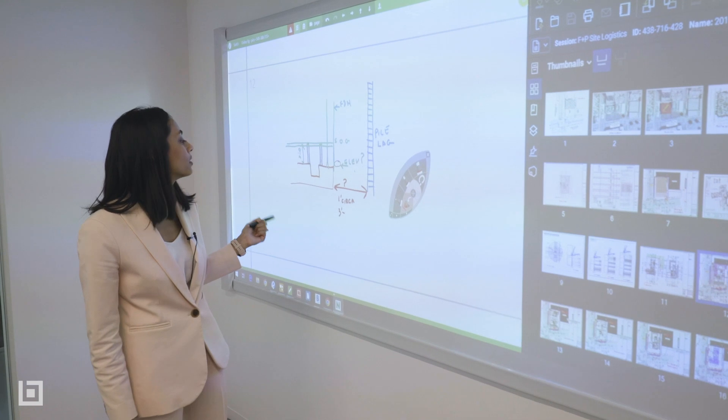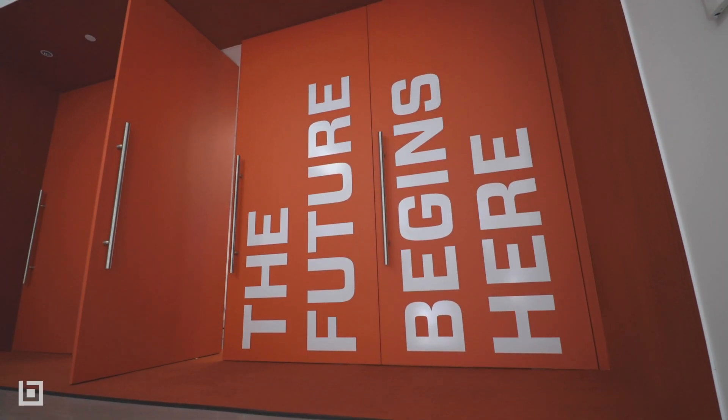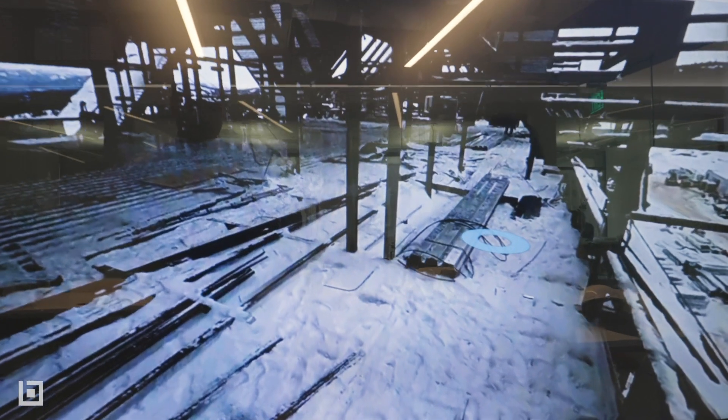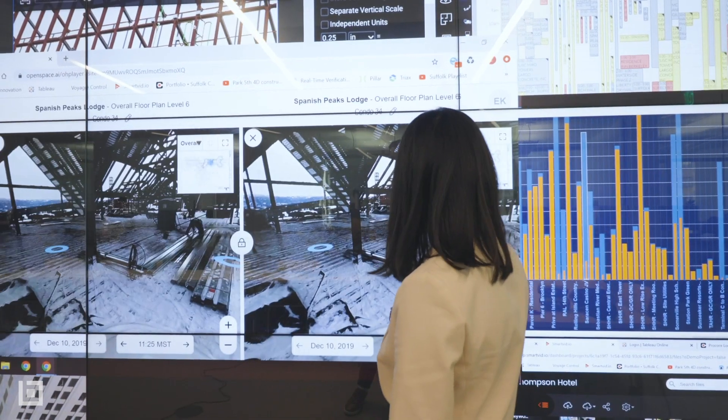This is an example of one of the sketches that our superintendents did. This is OpenSpace — it's a tool where you use a 360 hard hat to walk the job site and it takes passive capture, giving you a full view of what's going on on the job.